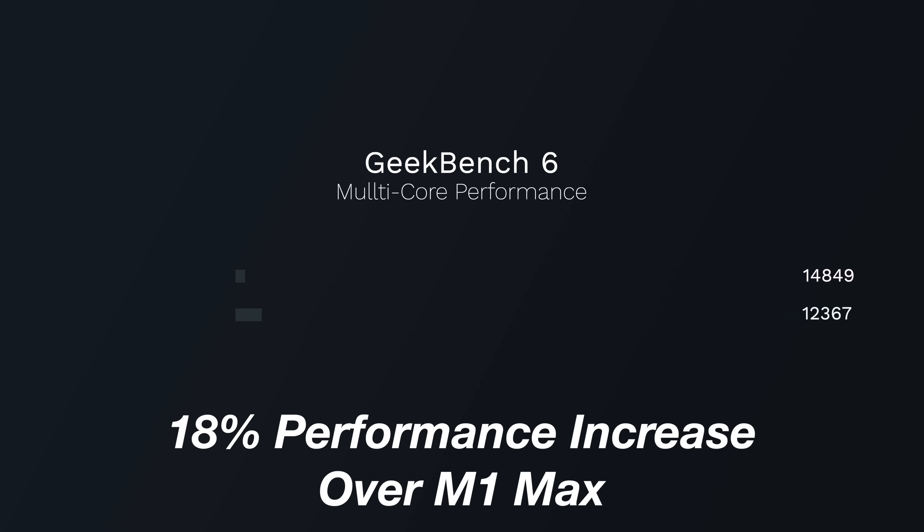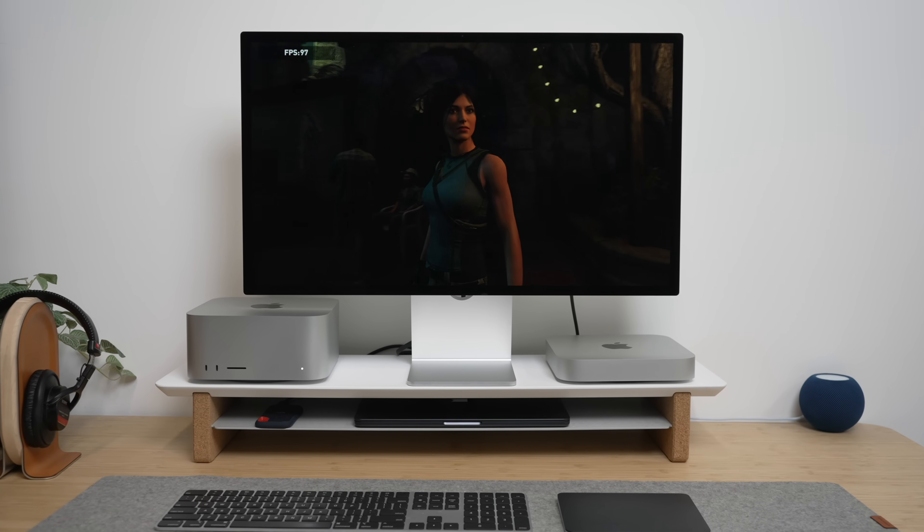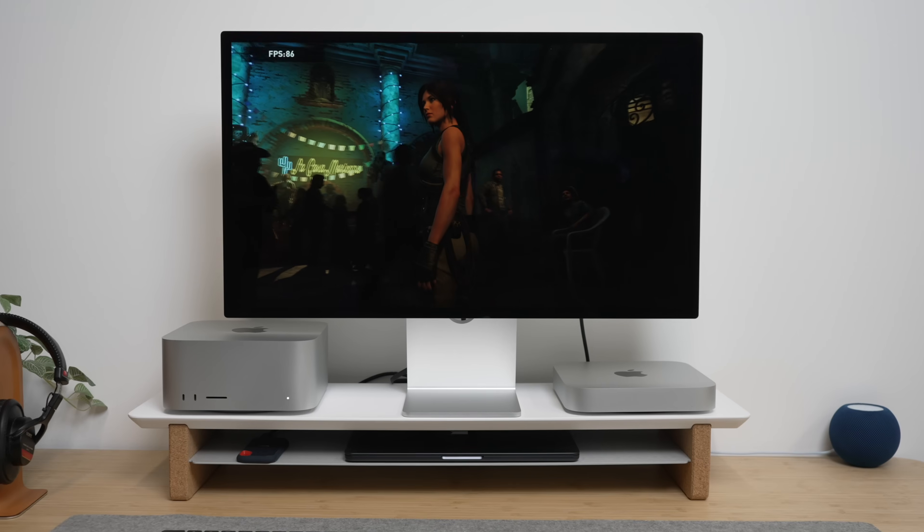While a 12 to 18% CPU improvement doesn't sound like a major upgrade — and if you have the older M1 Max model you don't have to rush out and upgrade — the real strength of the M2 Max chip comes from the GPU, which is where Apple focused the most. This is the base-level Mac Studio with a 30-core GPU, as opposed to the full 38-core GPU, which is an additional $200 upgrade.